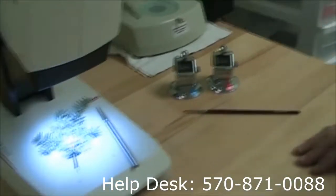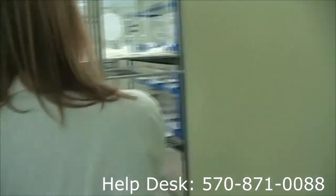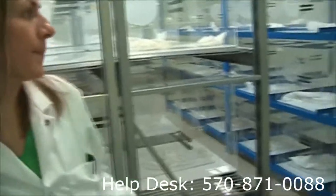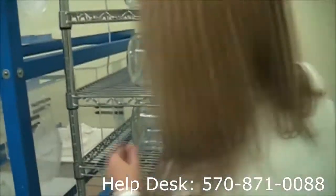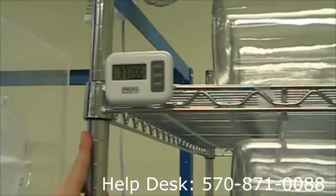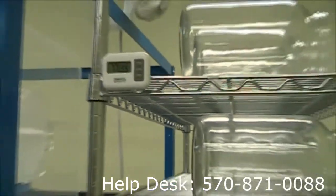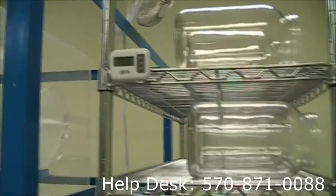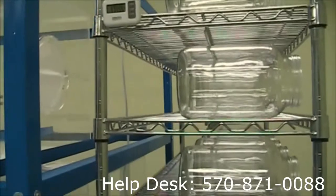Let's take a walk into the lab and you can see our temperature control settings and our jar setup. Here's going to be our jar rack. Here you can see our temperature settings. Ideally they should be between 76 and 79 degrees Fahrenheit, and we should keep the humidity anywhere between 47 and 55 percent for optimal breeding temperatures.